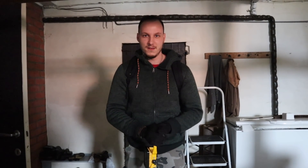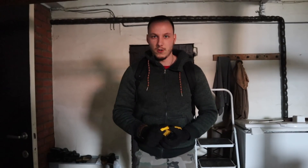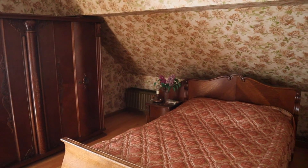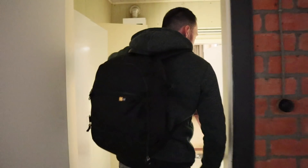Alright everyone, welcome back to the channel. In today's episode we are about to explore a massive abandoned house with everything left behind. The van that isn't free is actually untouched, the bowl is still working as well. I don't know what happened here — it's crazy. I really like the style of furniture that is here left behind. If you're ready for this episode, smash a like, subscribe to my channel, turn on notifications and let's do this.